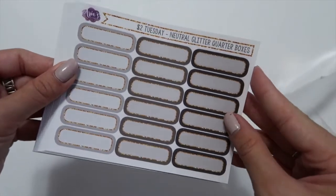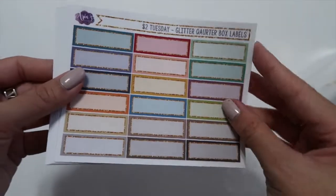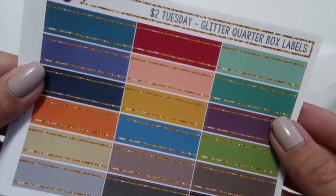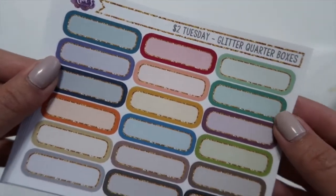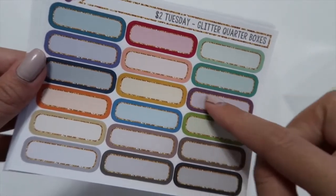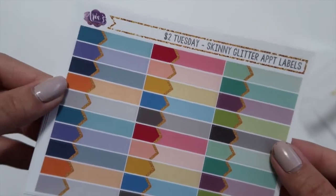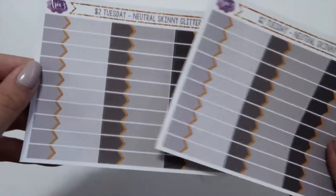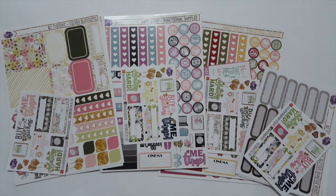Here is my last order from Aria's Daydream. I ordered these Dollar Tuesday Nutri Glitter quarter boxes in matte — same reason, I didn't really want to write on glossy. I also ordered glitter quarter boxes, and quarter boxes with glitter just on the top and bottom. I ordered two of each. I also ordered skinny glitter appointment labels — two colored and two neutral ones. Here is the sampler included with this order, in matte again. That was all for my Aria's Daydream order.